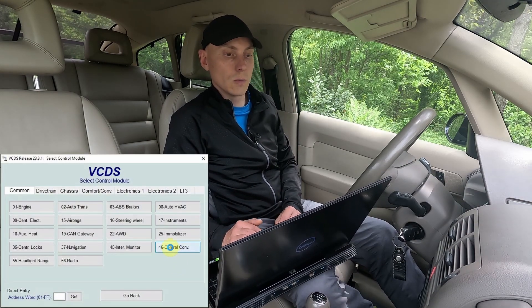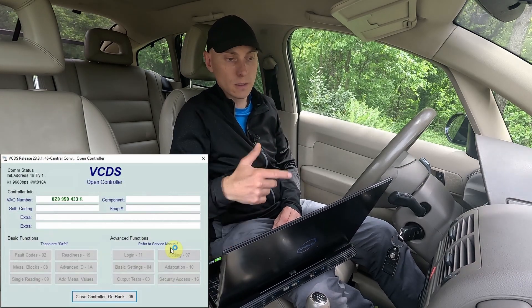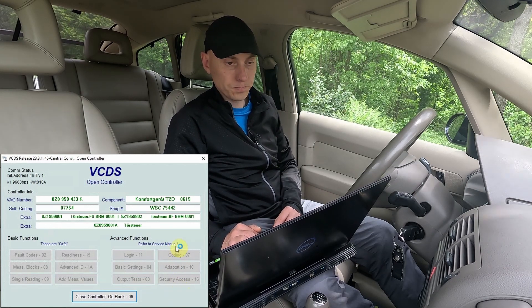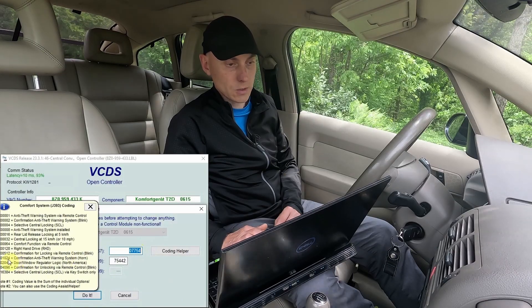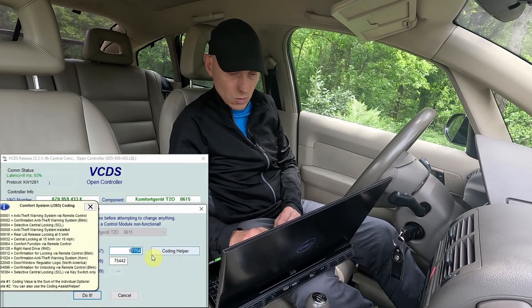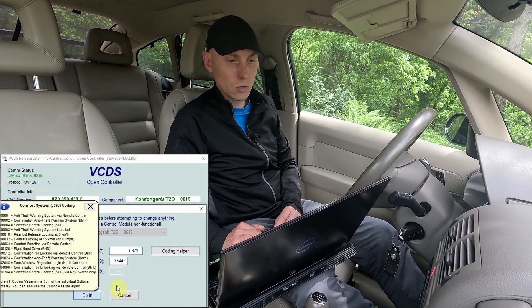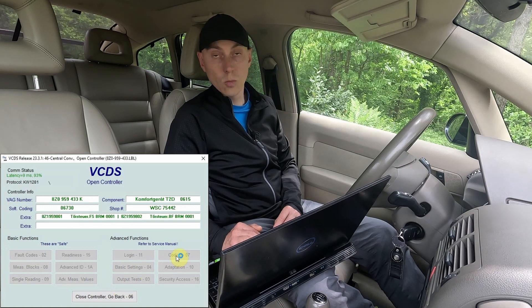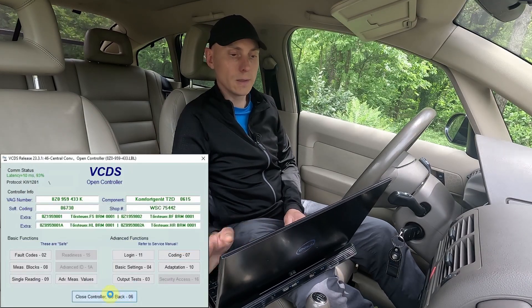To deactivate it, we go back to module 46 and select coding. We simply subtract 1024 from the current number, so I put my original number back, which is 06730, and click 'Do it'. Let me verify that the coding was accepted — it was.